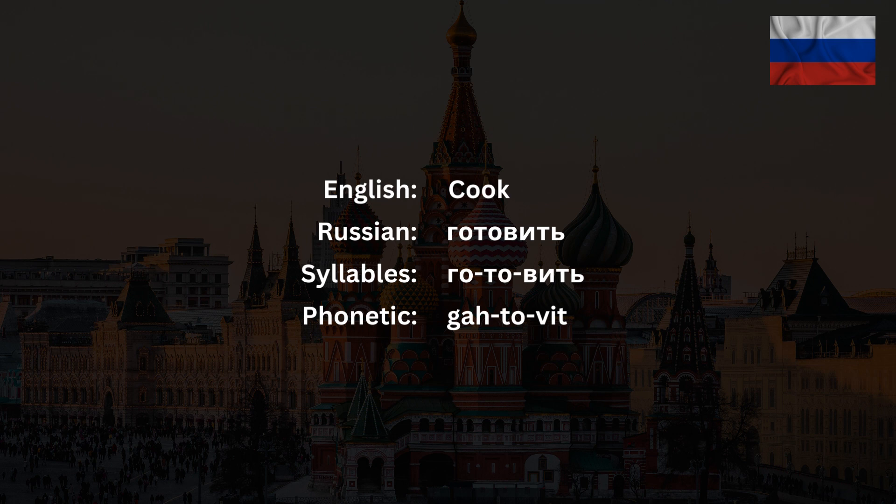The verb готовить has three syllables – го, то, вить – and the stress falls on the second syllable. Please be advised that the first syllable – го – is actually pronounced as – га.